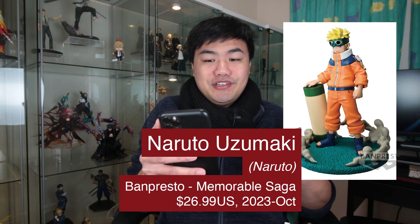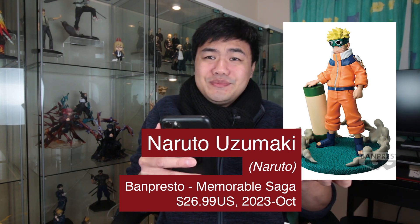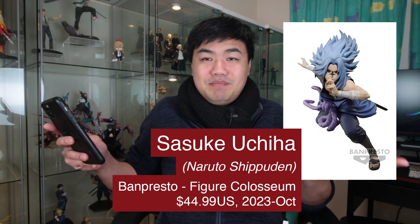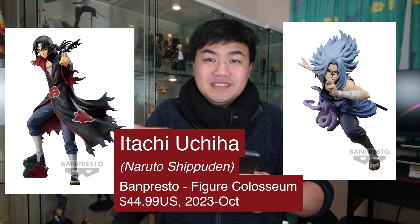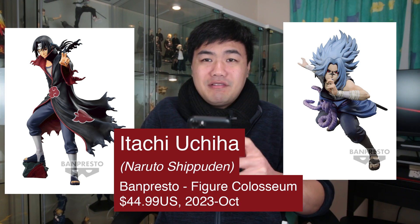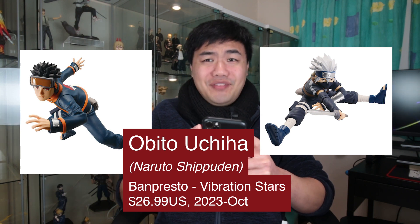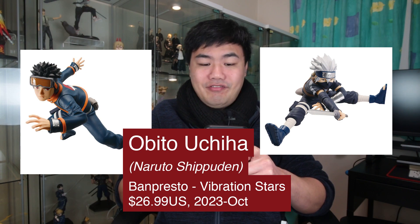Now onto some Naruto. We have a really cool Naruto Memorable Saga figure — I think this goes all the way back to the first episode or two. I really liked the ninja smirk and Naruto holding the giant scroll. There are also two figures of the siblings Sasuke and Itachi — these are the Colosseum figures, so they're quite a lot bigger and cost a little more. This looks like it's from the epic battle they both had. And we have young Takashi and young Obito as Vibration Stars — such an iconic duo, and loving the pose they have of them.